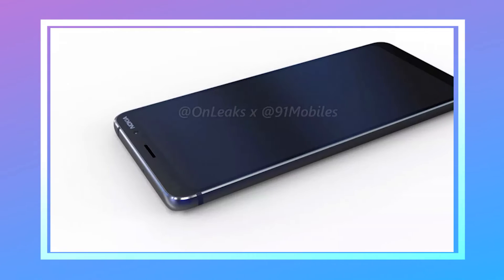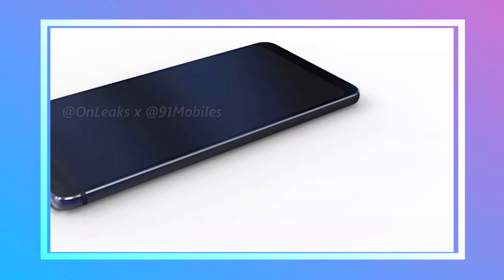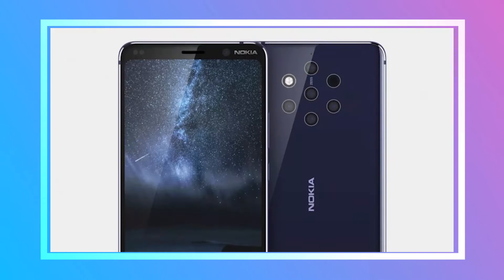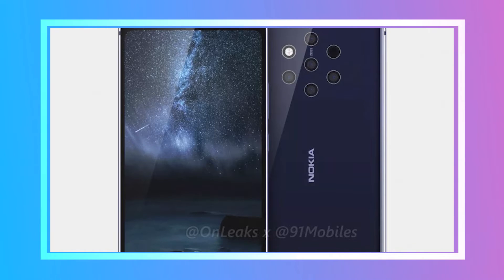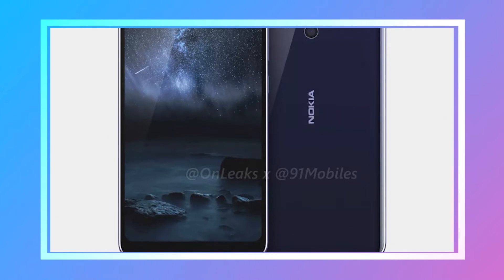The Nokia 9 features a 5.9-inch QHD display with an 18:9 aspect ratio and an in-display fingerprint sensor. The device packs Snapdragon 845 coupled with 8GB of RAM and 128GB of internal storage. The device is expected to launch early in 2019.